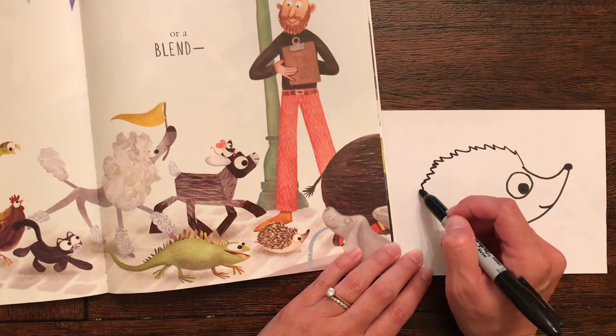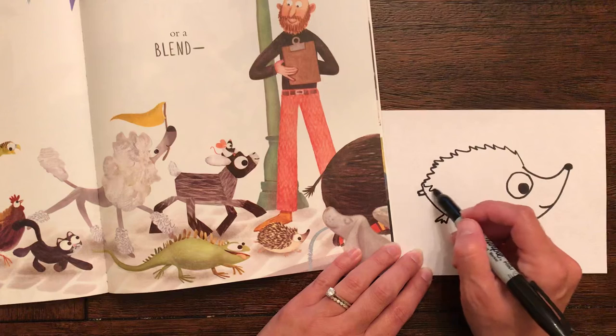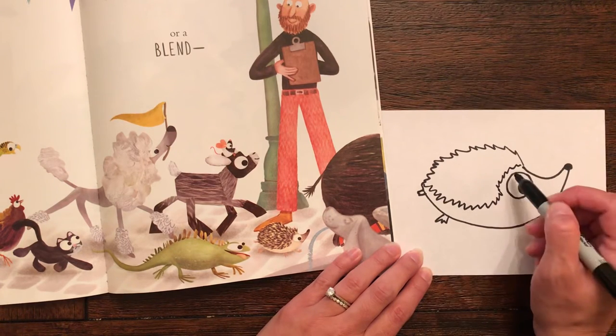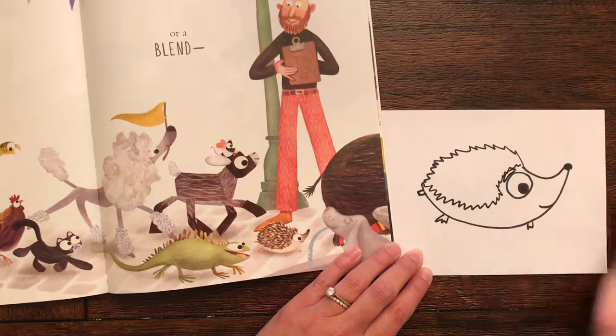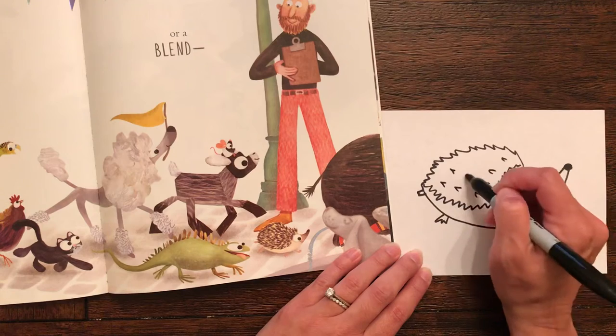I'm gonna make little feet back here. And more spikes all around the eye. And it looks like he's — or she's — got a little eyebrow. And I'm gonna make lots of little spikes in here too. Those are just like little upside-down letter V's.